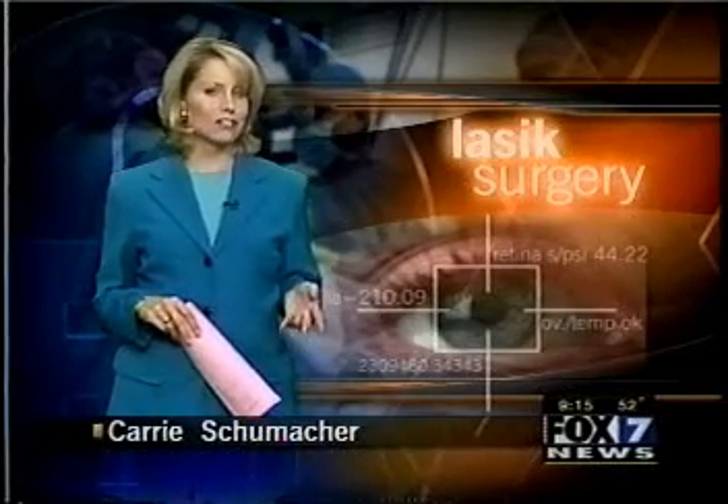The idea of tossing glasses and contacts out the window appeals to a lot of people. One way to do that is LASIK surgery, and here in Austin there is only one advanced laser that uses U.S. defense technology to bring you clearer vision.